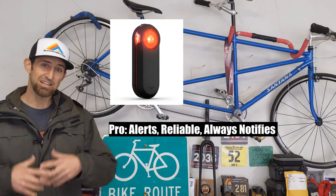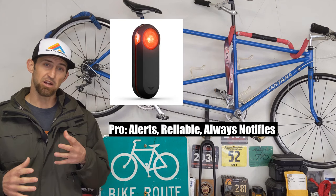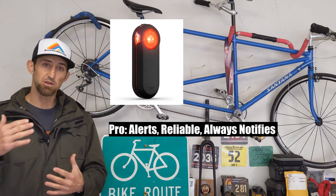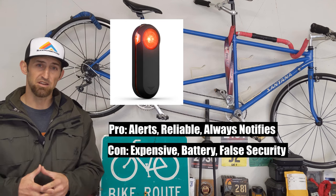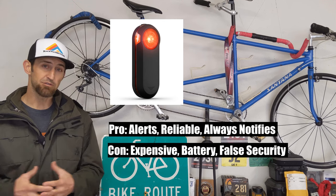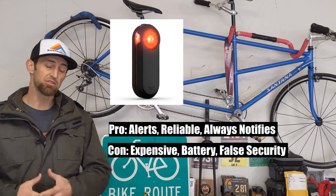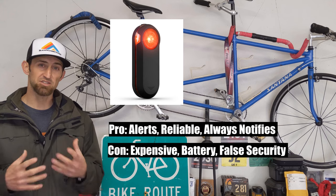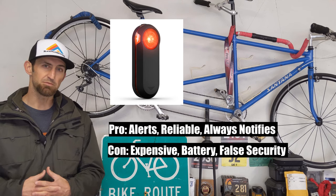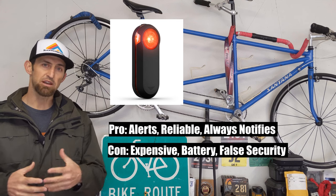Now the Garmin Varia — the pros are that it notifies you when you're not paying attention. It is always looking behind you no matter what, and if you're in a hilly area where you can't see cars far away behind you, it will notify you as soon as a car comes over the hill. A couple of cons of the Varia: it's expensive — $140 up to about $200. It also has a battery life of four hours, so if you're riding really long rides and the battery runs out, you will no longer have the radar notifying you. The newer models I believe run up to around eight hours, so if you go that route, probably go with one of the newer ones.